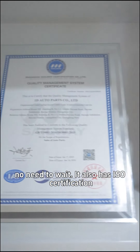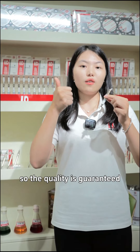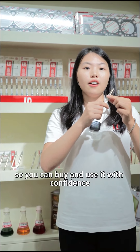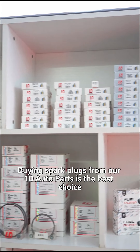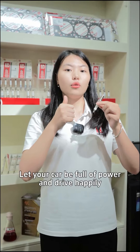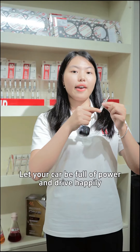No need to wait. It also has ISO certification, so the quality is guaranteed, and you can buy and use it with confidence. Finally, guys, buying spark plugs from our 1D auto parts is the best choice. Let your car be full of power and drive happily.